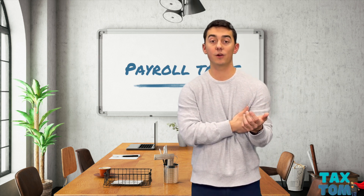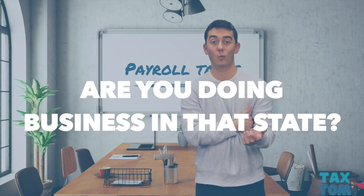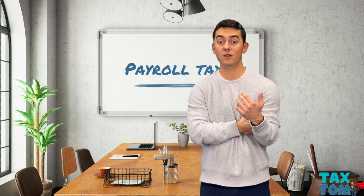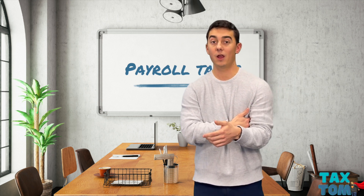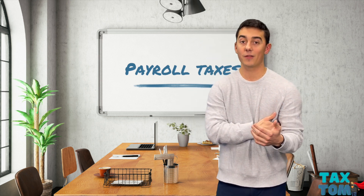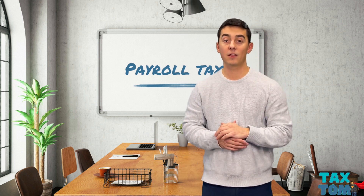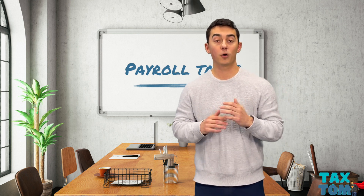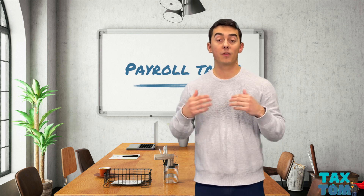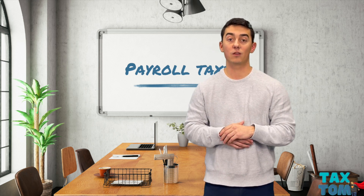Another thing to consider when hiring new employees is whether or not you're actually doing business in that state as well. That could have an effect on what you need to register for payroll taxes, but could also affect your income tax return. If you are doing business in the same state that you're hiring an employee, chances are you're going to have to file an income tax return in that state as well. Definitely something you want to pay attention to — partnerships, 1120S companies — you might want to think about that even more because that is a flow-through entity, and there's potential that on your personal return, you're going to have to file in a couple more states as well.